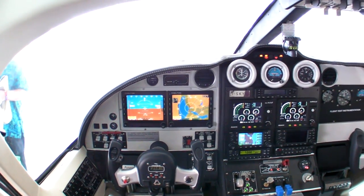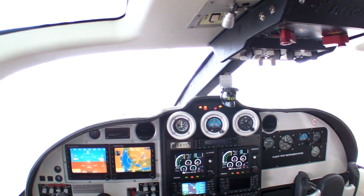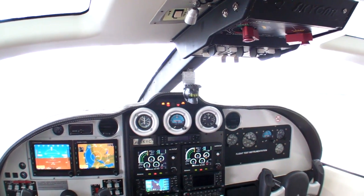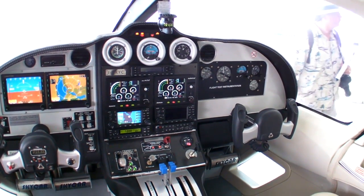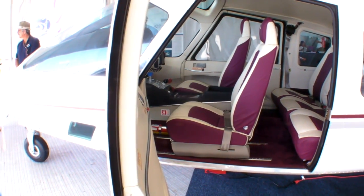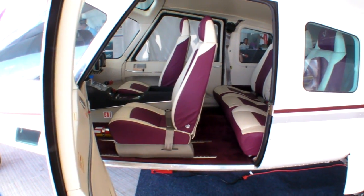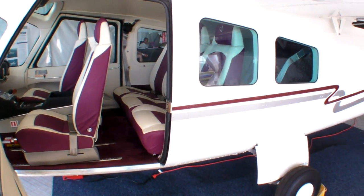The top speed of the aircraft is 170 knots and the cruise speed is 140 to 145 knots. The aircraft is configured in the standard version for five people — one pilot and four passengers.